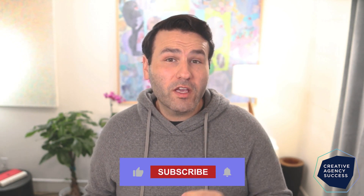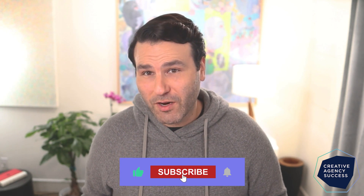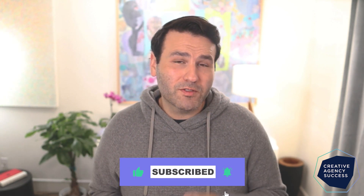So if you found this video useful, you'll probably find this one useful as well. If you're a creative agency owner looking for more tips, don't forget to subscribe to this channel as we have more helpful videos coming your way.